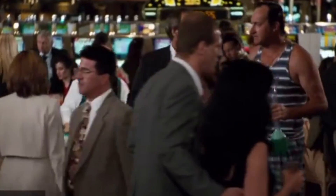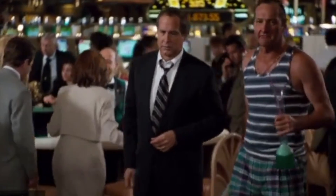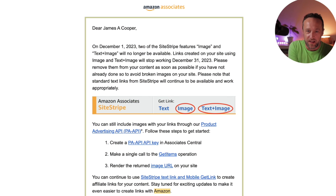I ain't seen a beating like that since somebody stuck a banana in my pants and turned a monkey loose. If you're an Amazon associate, you may have received this email here. It reads: on December the 1st, 2023, two Site Stripe features — images and text plus image — will no longer be available.